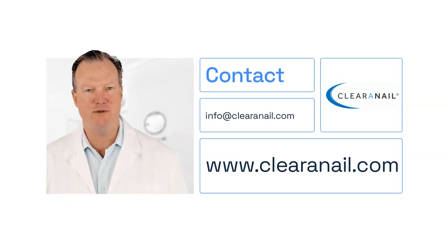Why not ask your podiatrist about the Clear Nail treatment, and visit our website to learn more and find the treatment near you at www.clearanail.com.